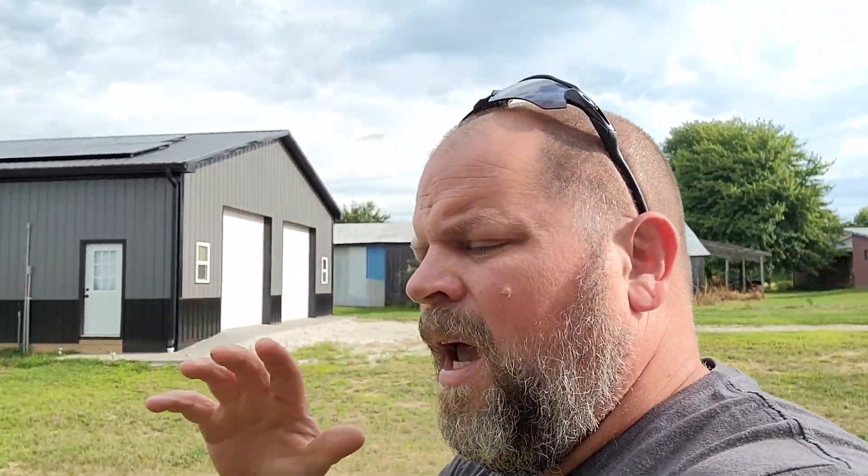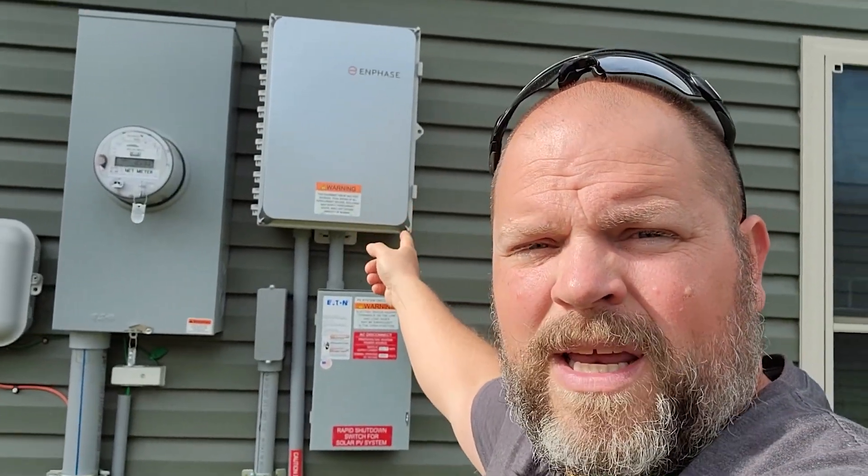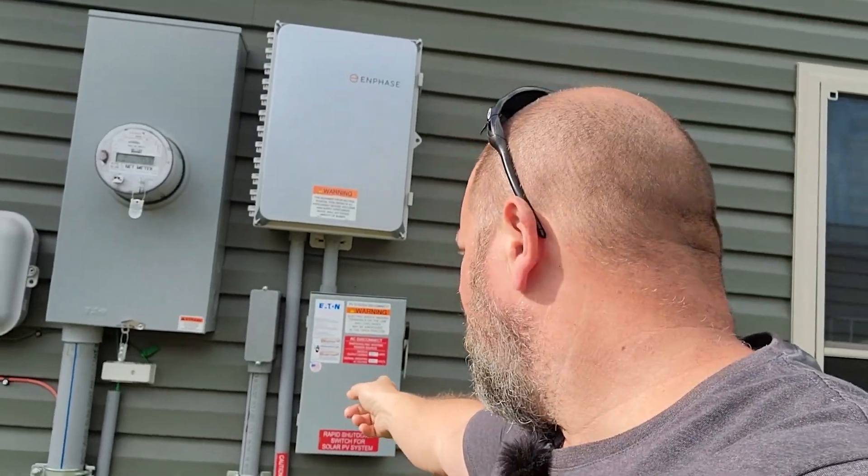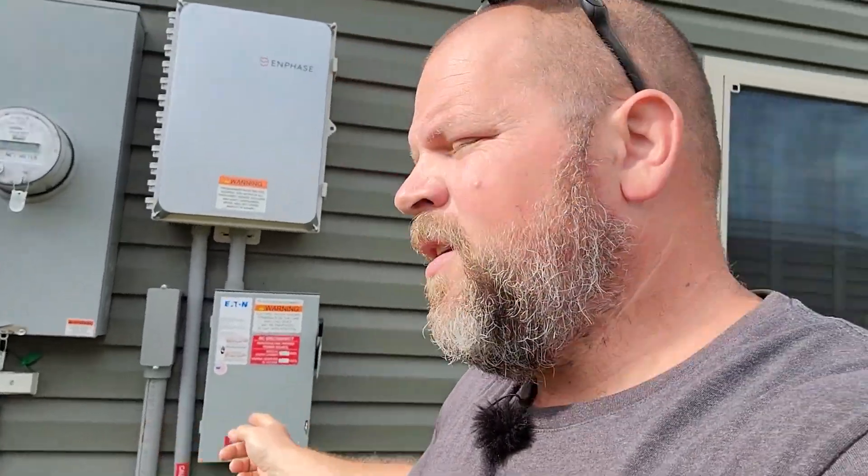The big talk right now is the 30% you can get on your total install cost. I want to give examples of how you could get that 30% back — including, since we did an Enphase system, a combiner box, an AC disconnect, all of the conduit, the racking system, the solar panels, and even breakers that go inside your main panel. All of that is eligible for the 30% credit if you have a tax liability at the end of the year.